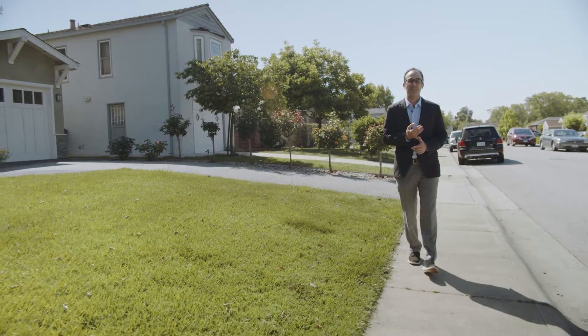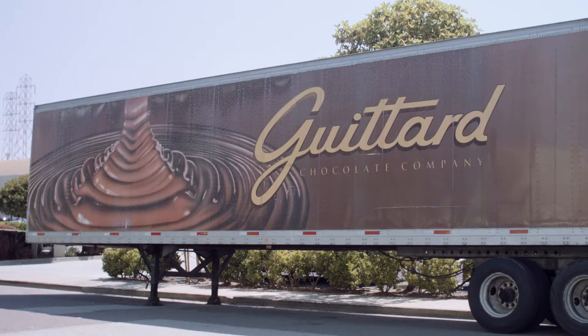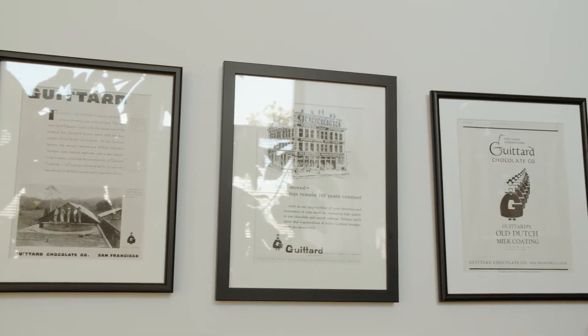The other cool thing about the neighborhood is that just across the 101 freeway is Guittard Chocolate, and when you walk out into the neighborhood while they're making chocolate, it literally smells like your next door neighbor made chocolate chip cookies.